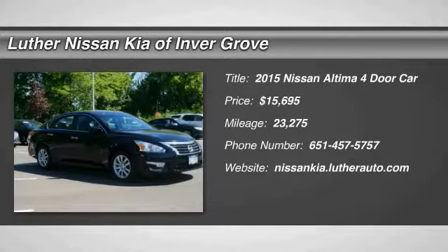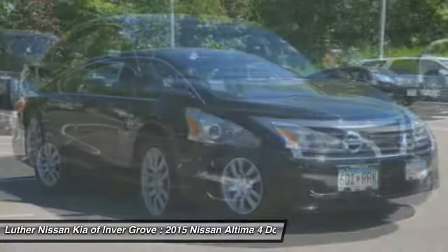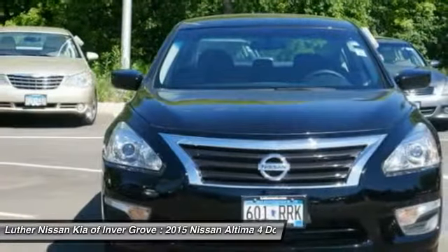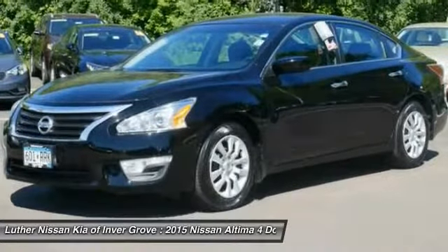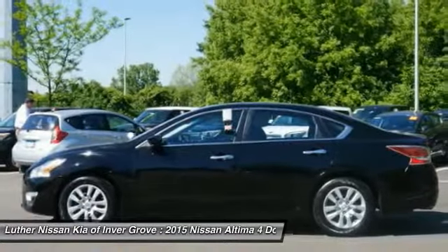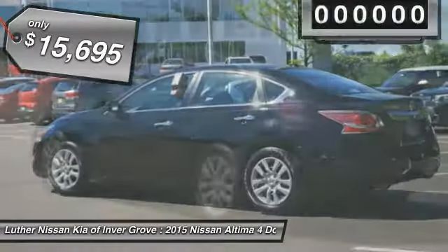The Nissan Altima offers advanced features to make life easier, including push-button ignition, which comes standard. Combine that with a powerful V6 or efficient 4-cylinder engine, 6 standard airbags, and over 5,000 quality and performance tests, and you'll see the Nissan Altima is made to drive and built to last, and is priced below $20,000.